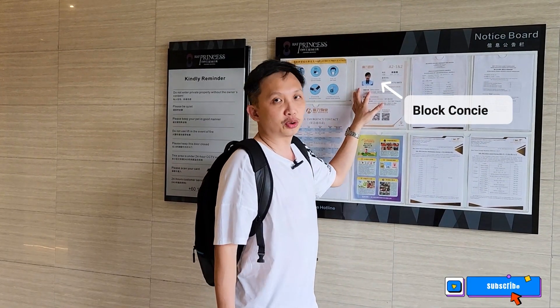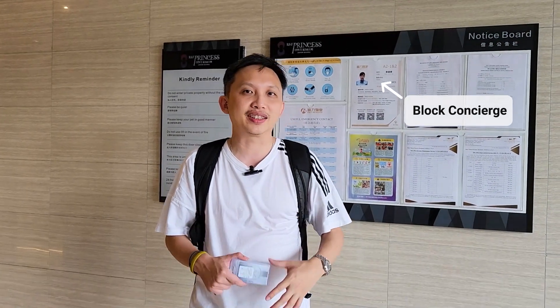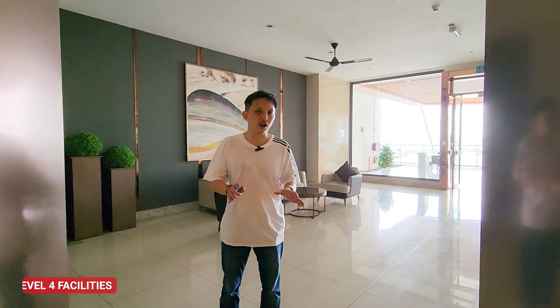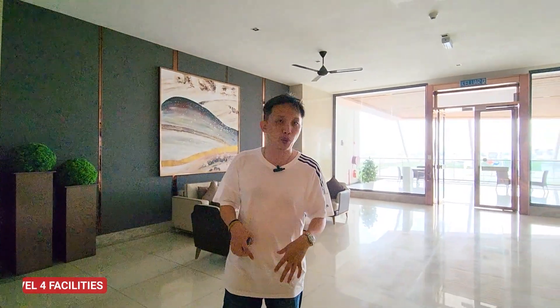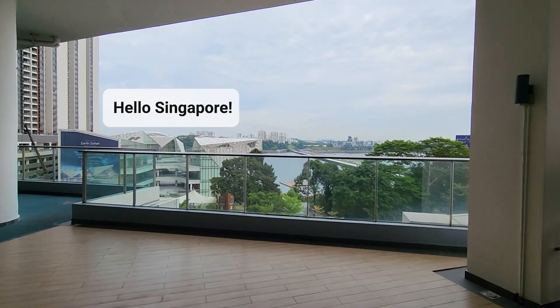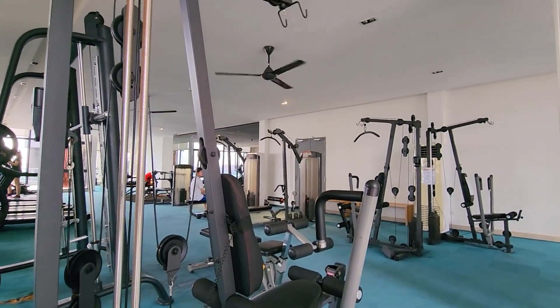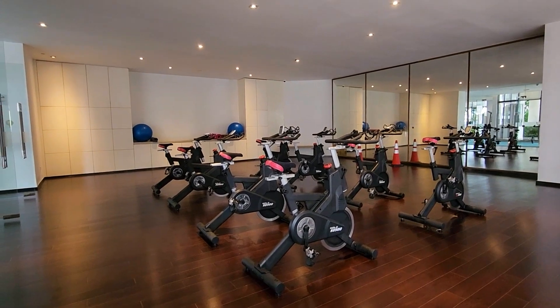We're now in a Phase 1 block lobby and we're going to go up and look at the units as a comparison to Phase 2. Phase 1 was completed in 2018, so it's a five-year-old project. Something unique about R&F Princess Cove and Chinese developments in general is that they have a block concierge — a person you call to make complaints or get help about your property, very useful and convenient for owners and residents. We are now on Level 4, the facilities floor of Phase 1, with a very nice view of the Causeway, Singapore, and the water. I want to show you how well-maintained the building is after five years — I think R&F has done pretty well.